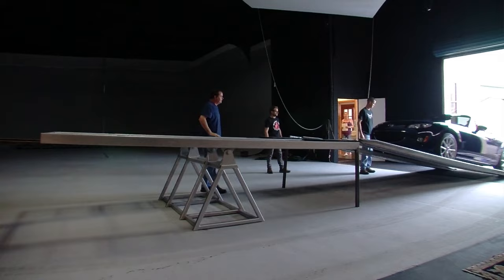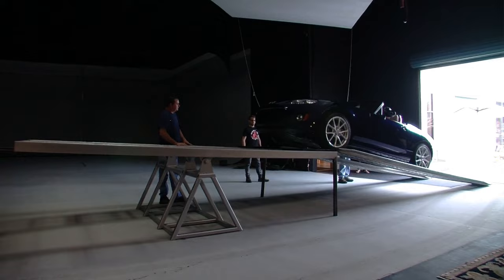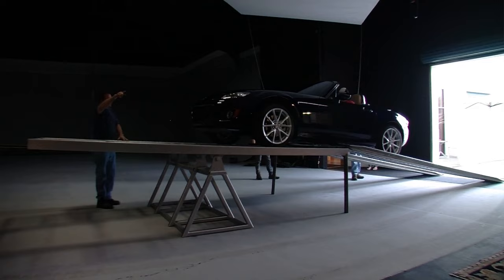At Mazda, we're always talking about our obsessive engineering. So we thought we'd really put our money where our mouths are and show how the MX-5 is designed to have nearly perfect balance, 50-50 front to rear — and that's with a driver behind the wheel.